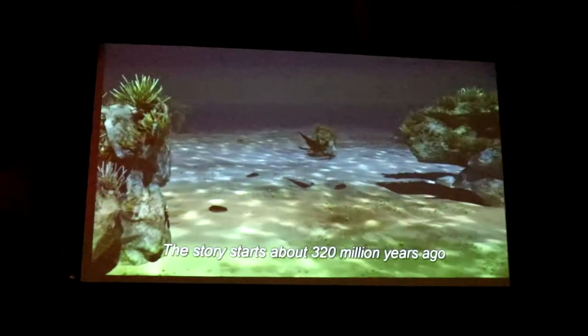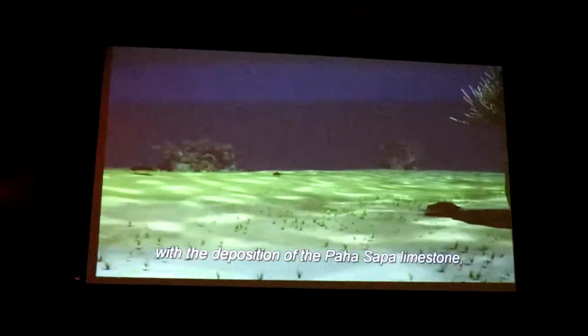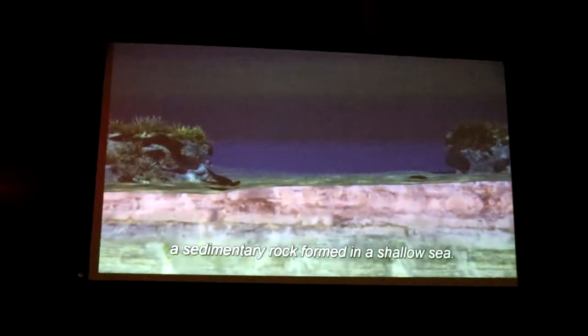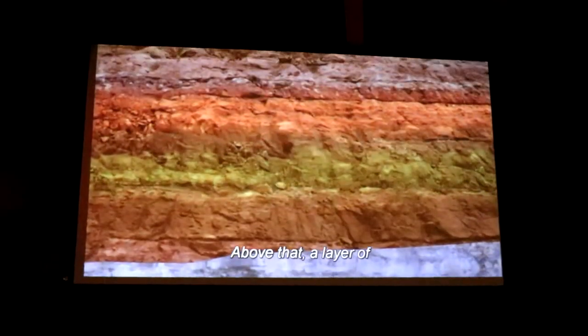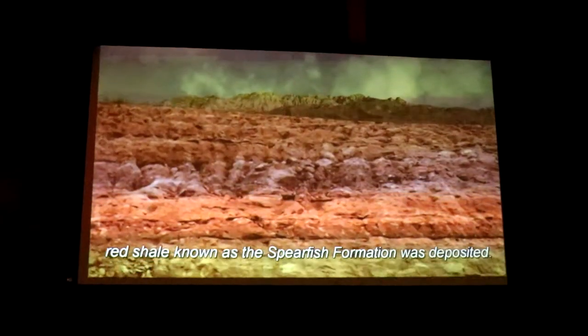The story starts about 320 million years ago with the deposition of the Pahasapa limestone, a sedimentary rock formed in a shallow sea. Above that, a layer of red shale known as the Spearfish Formation was deposited.